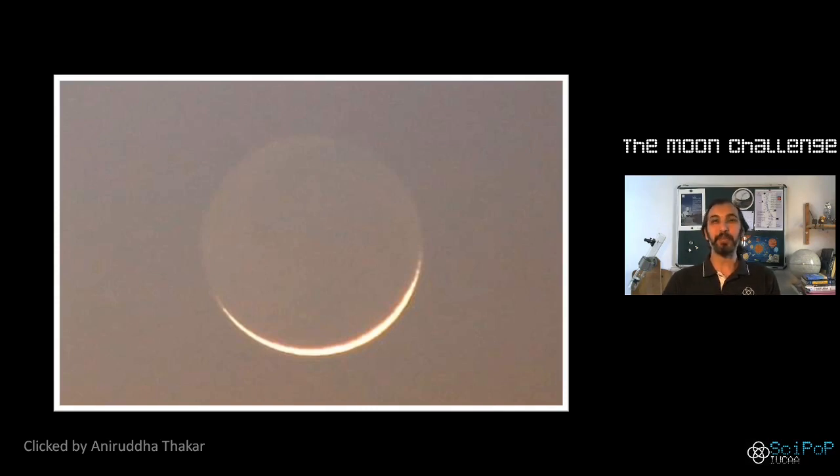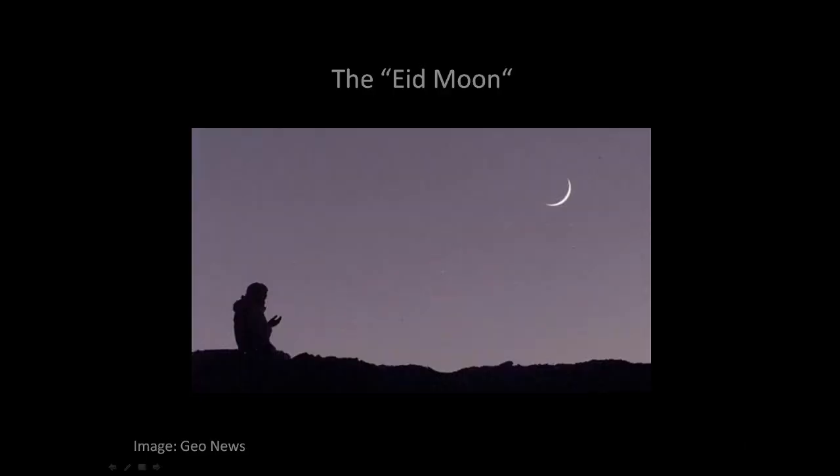For some time we thought maybe we won't see the moon today. This happens often for what is called the Eid moon. Here in India we have Eid and many other celebrations which require us to sight the first day's moon and then begin the celebrations. 'Eid ka chand' is a phrase used for things which are rare or difficult to find, so you can see it's actually a part of our tradition.